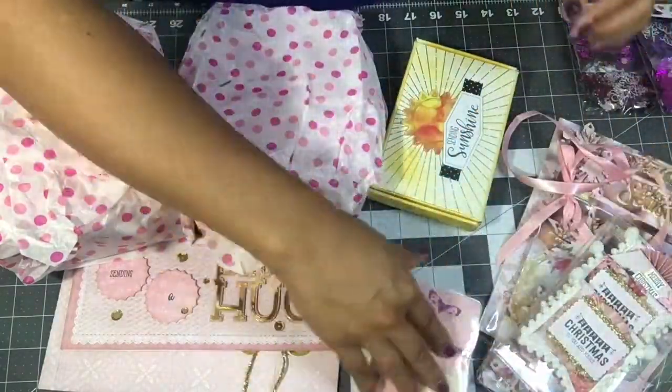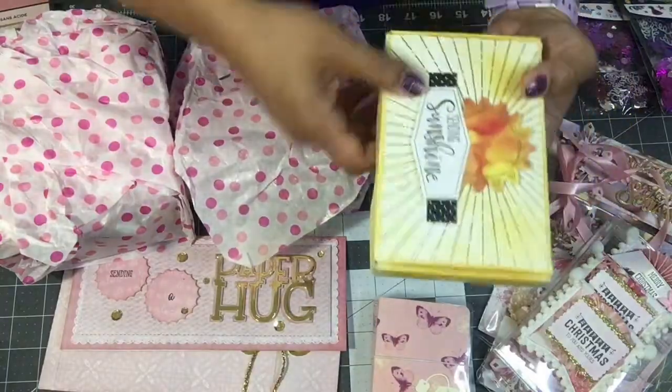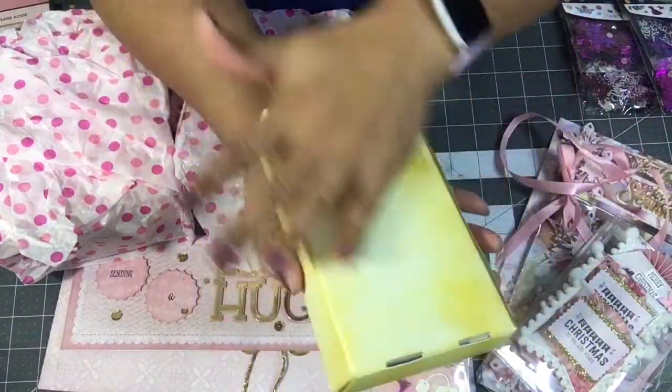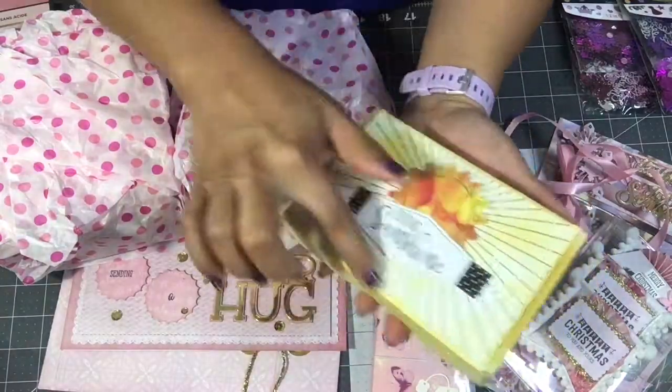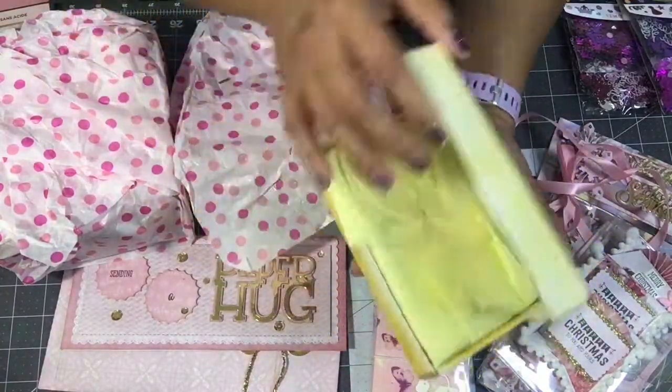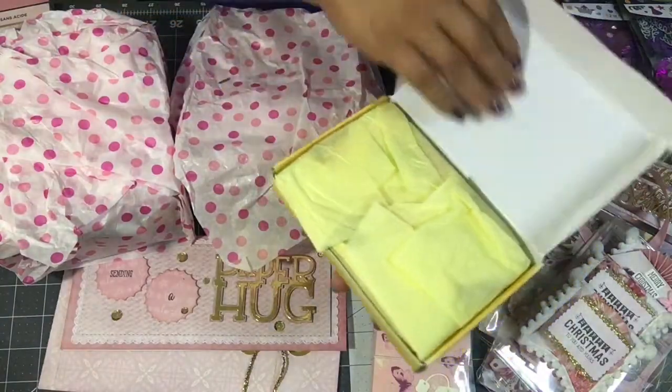And look at this gorgeous box she made — she inked it — so beautiful! She used a cut-apart and die cuts. 'Sending Sunshine.' This is so beautiful. She altered a box!